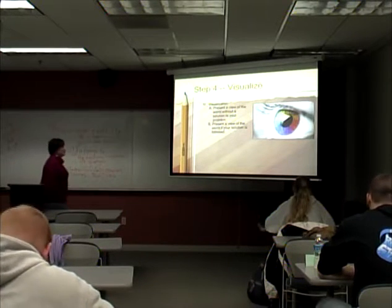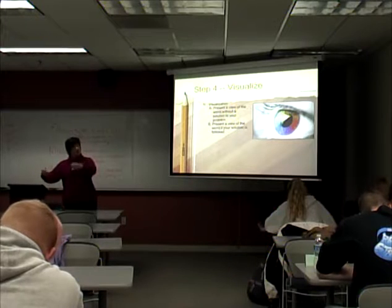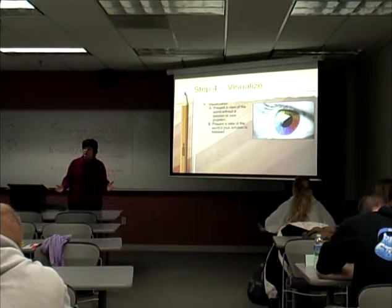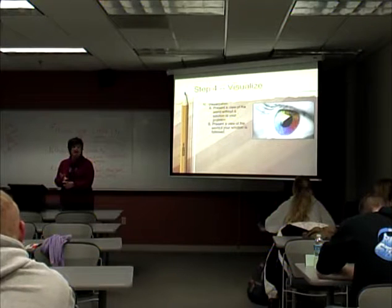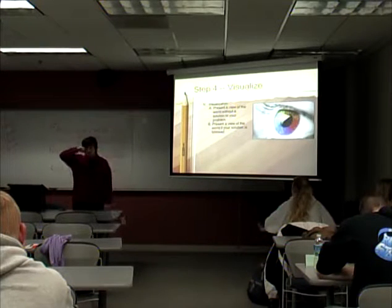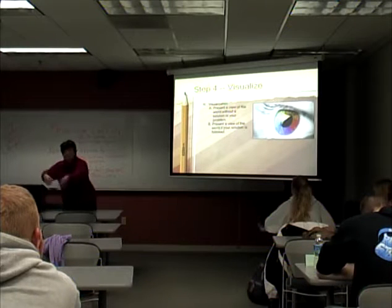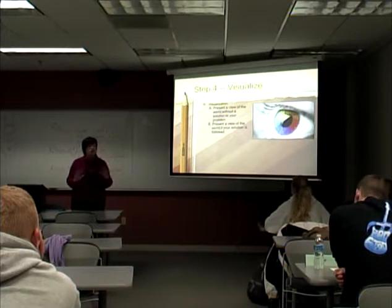My favorite part — step four — is visualization. You've been like a lawyer hammering home points, citing sources, building your case. Now you step back and become the poet. Show us what the world looks like if your solution is NOT followed: 'There will be more people missing at Christmas gatherings, more people dying far too young.' Then after taking us to the depths, bring us back up: 'But the world can be a brighter place if you follow my solution — this will happen, and this will happen.' You take us down and then bring us up. It's a great place for the storyteller in all of you.